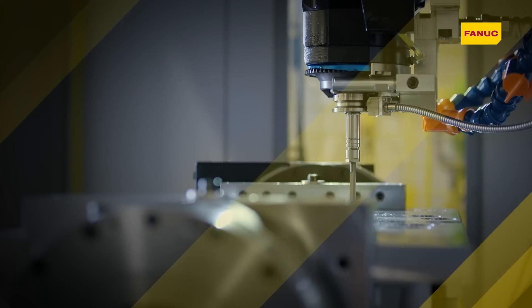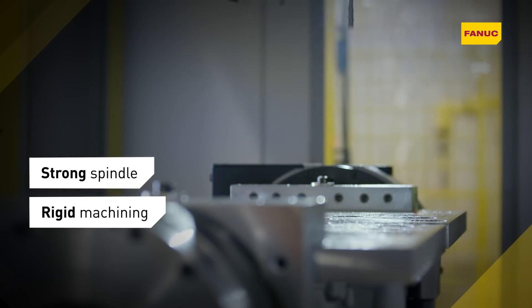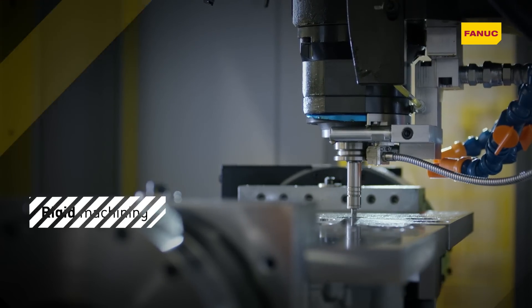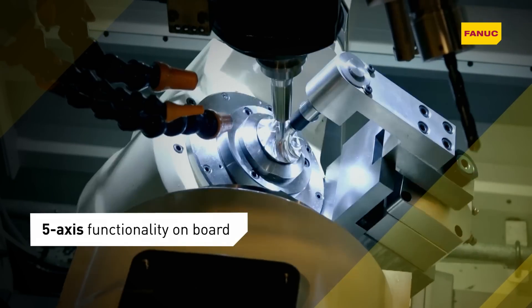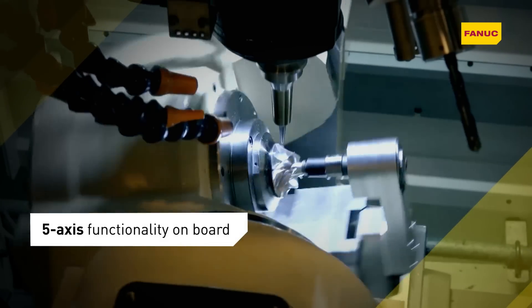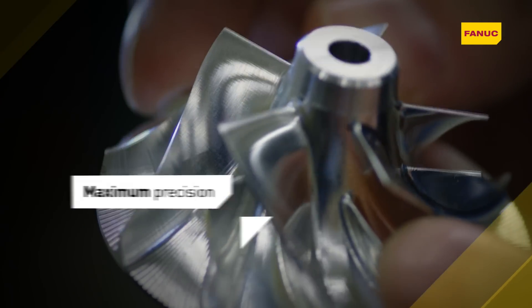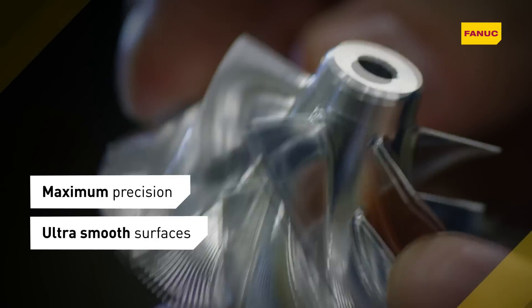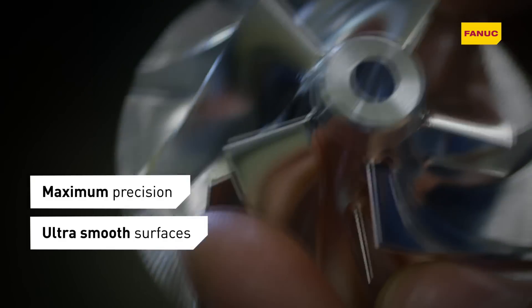RoboDrill's rigid construction and dynamic BT-30 spindle ensures maximum precision at high machining speeds. With simultaneous control for 5-axis already in the CNC, all it takes to turn RoboDrill into a 5-axis machine is an additional axis. Intelligent CNC functionality guarantees ultra-smooth, step-free surfaces on complex sculptured shapes.